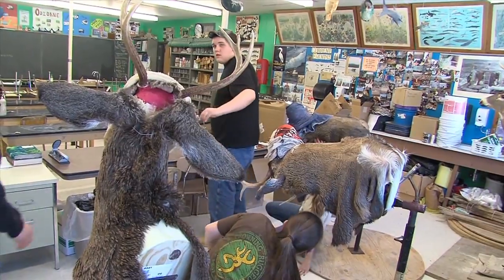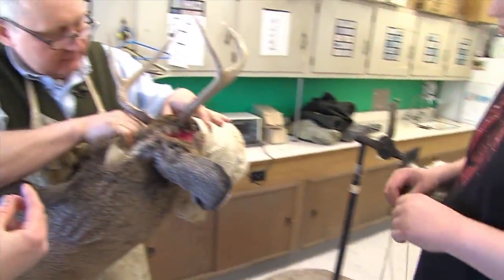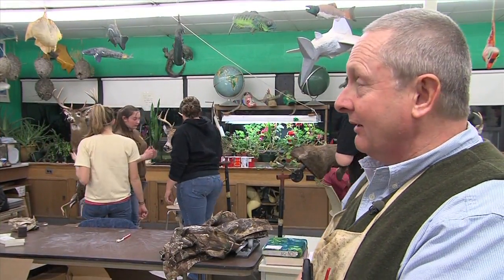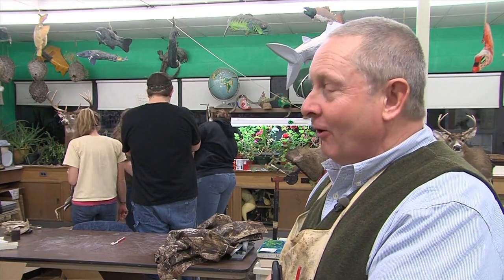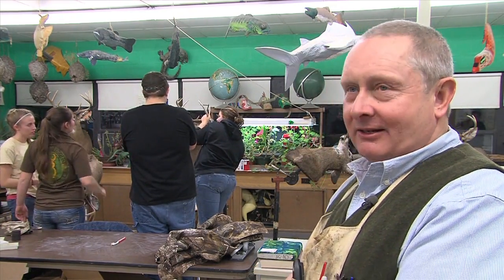Each student will spend anywhere from 30 to 40 hours working on their mounts, while Brad devotes up to 200 hours to the taxidermy program — getting everything ready, teaching the students, and working on his own demonstration mount. For him, it's a labor of love. His personal deer season begins with archery in October, and the week right after muzzleloader season, taxidermy starts with students. As a rule, that goes through May before it's all done — all school year, a couple days a week, and a very understanding spouse.